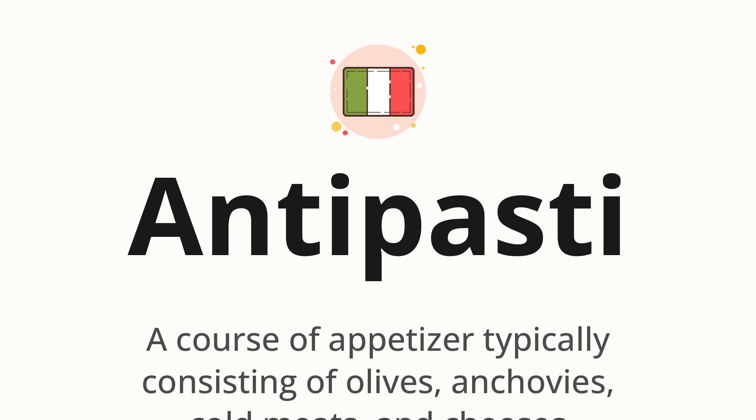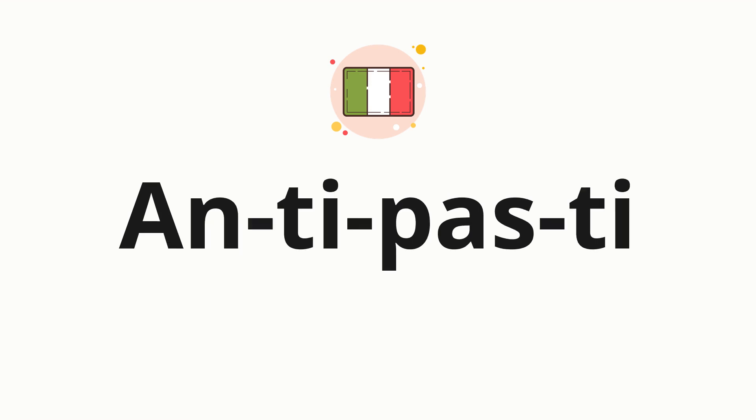Let's say it all together. Antipasti. One more time. Antipasti. Now let's split the word into syllables, and then pronounce each syllable one by one. Antipasti.